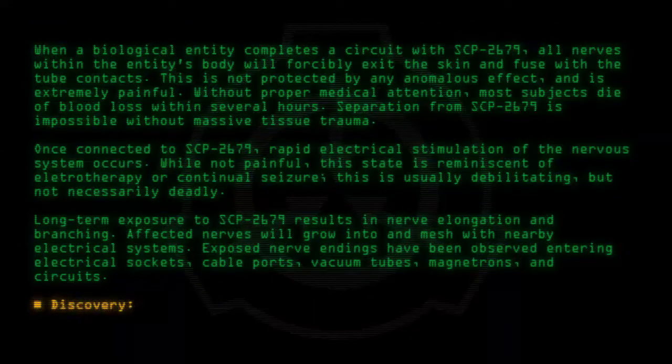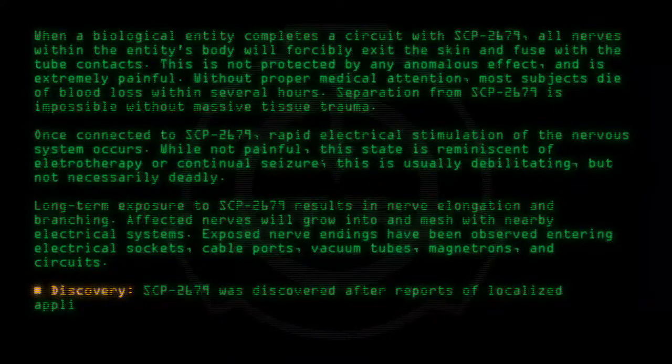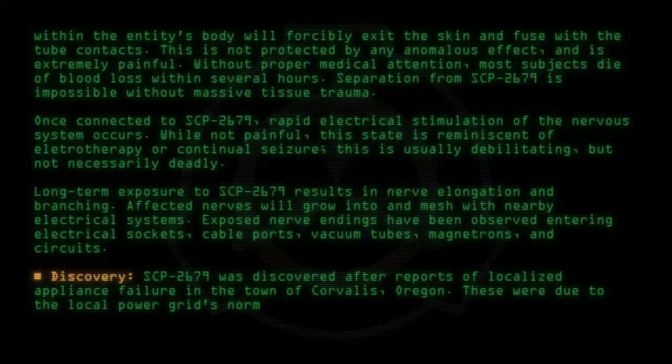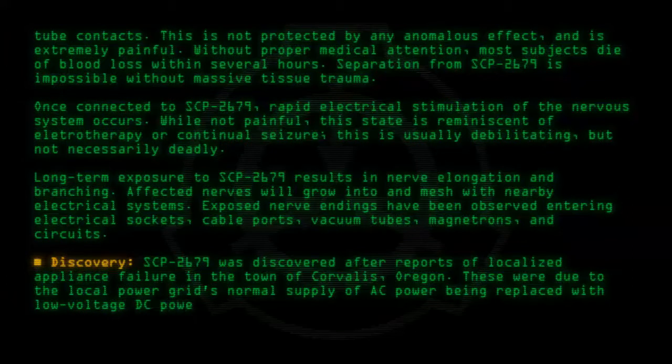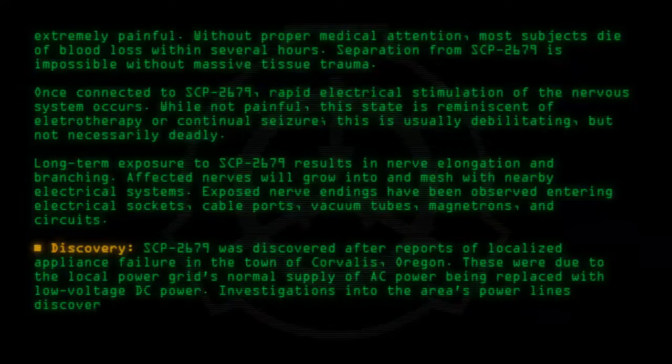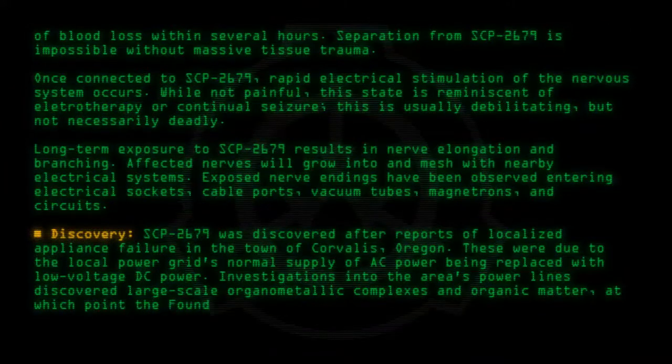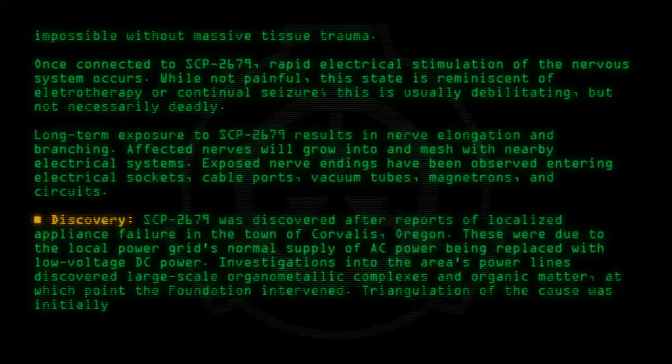Discovery: SCP-2679 was discovered after reports of localized appliance failure in the town of Corvallis, Oregon. These were due to the local power grid's normal supply of AC power being replaced with low-voltage DC power. Investigations into the area's power lines discovered large-scale organometallic complexes and organic matter, at which point the Foundation intervened. Triangulation of the cause was initially ineffective.